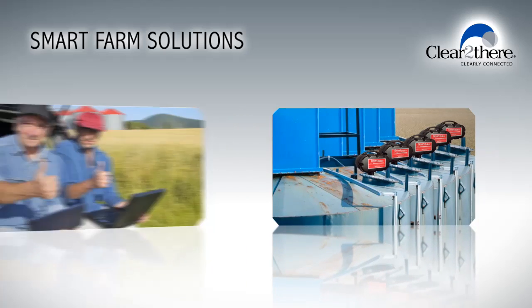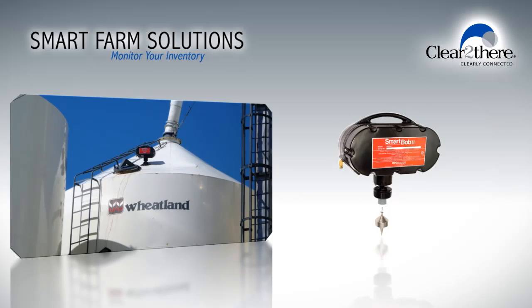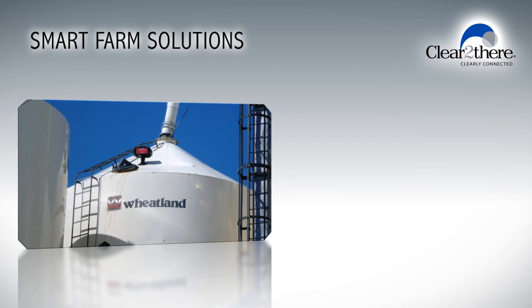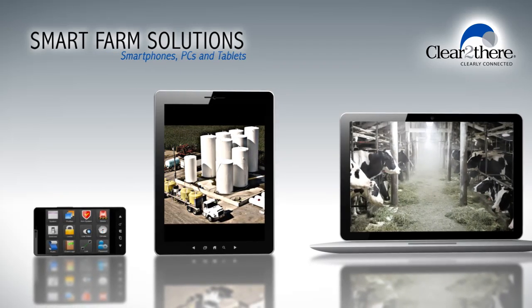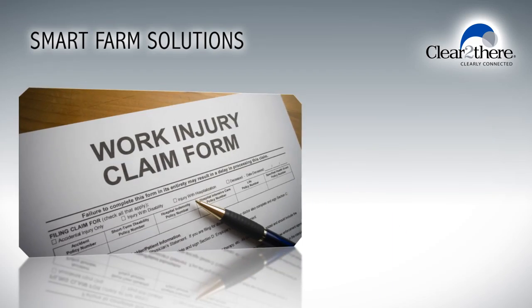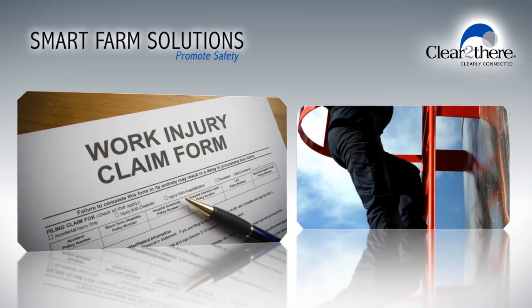If you are a grain farmer or livestock producer, a simple smart sensor such as the Ben Master SmartBob system can provide you with real-time measurements of grain bin and livestock feed contents. You can easily gather information from sensors and devices using your computer, tablet, or smartphone, saving you valuable time and reducing the risk of falls and accidents by eliminating the need for climbing a ladder.